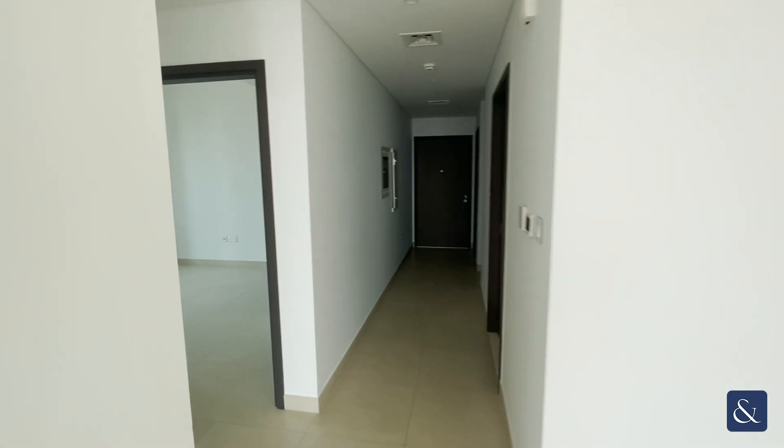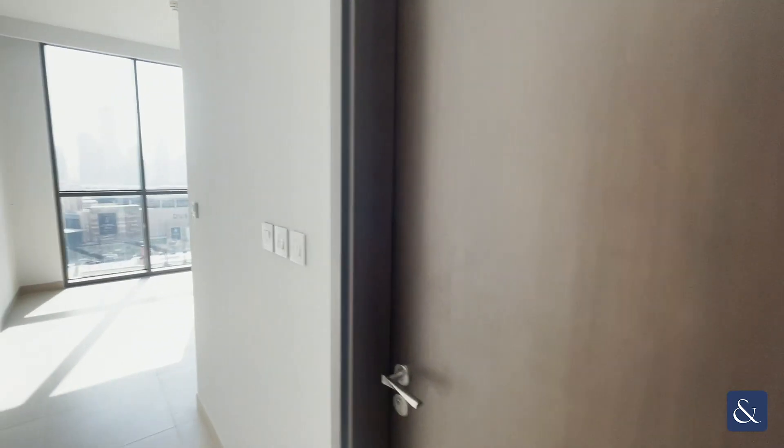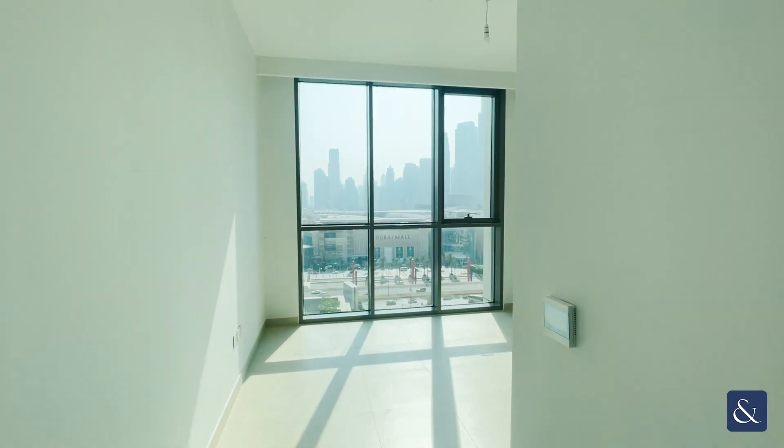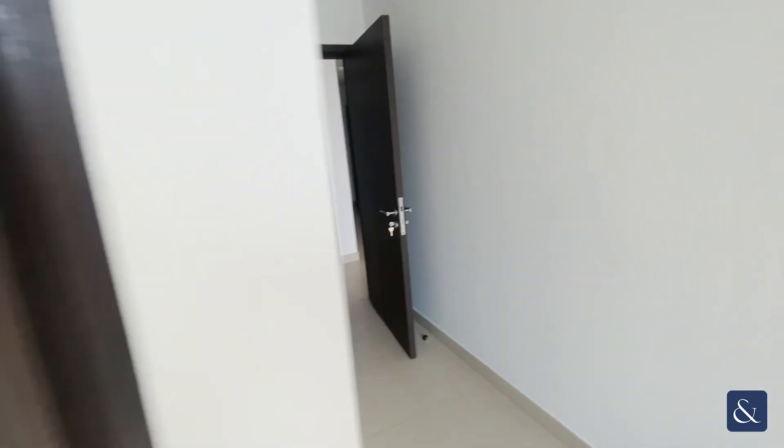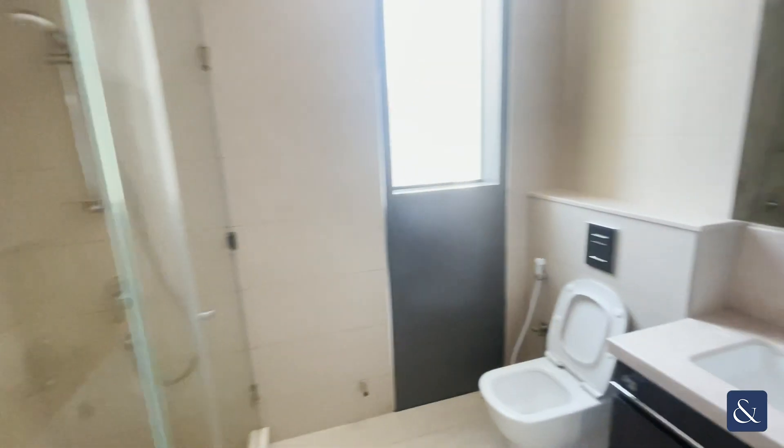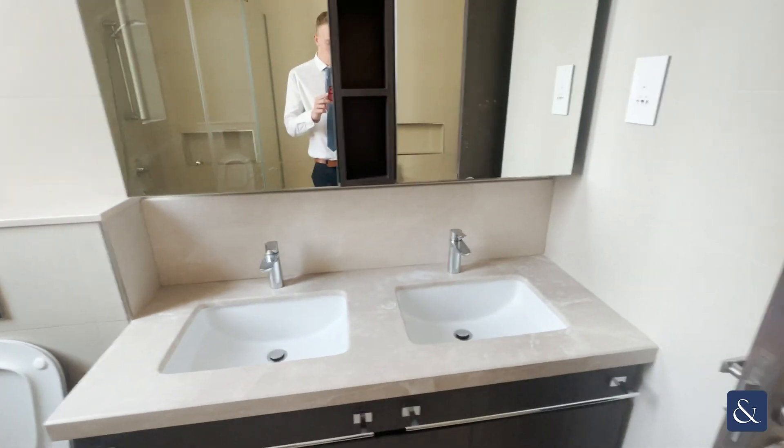We then head back across into the master bedroom with space for storage and the en suite which has a bathtub, walk-in shower, toilet and double sink basin.